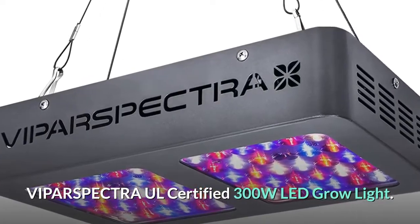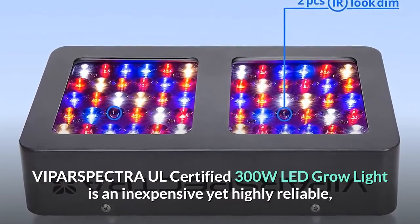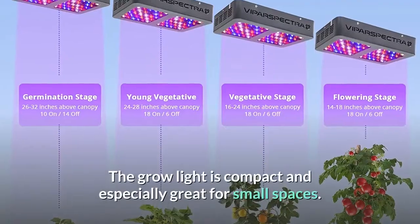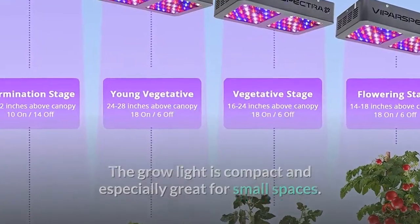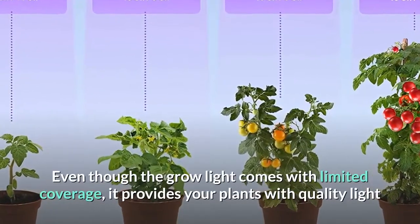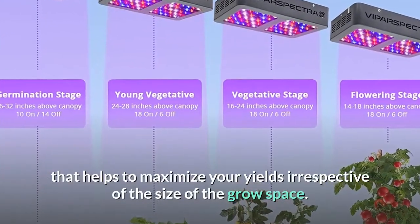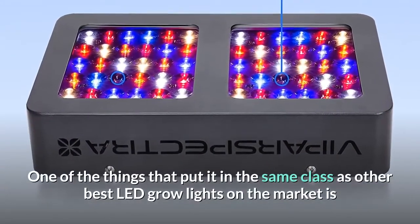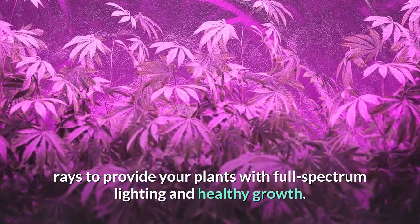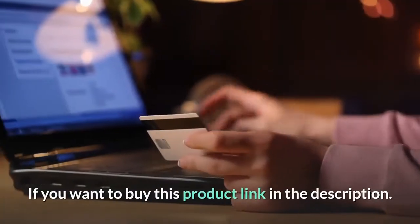Number 5: Vipar Spectra UL Certified 300 Watt LED Grow Light. This is an inexpensive yet highly reliable and energy-efficient grow light that you will not regret buying. It is compact and especially great for small spaces, with easy hanging options making it ideal even for first-time growers. Even though it comes with limited coverage, it provides your plants with quality light that helps maximize yields irrespective of grow space size. It also mimics the sun's rays to provide full-spectrum lighting and healthy growth, and comes with a lifespan of 100,000 hours.